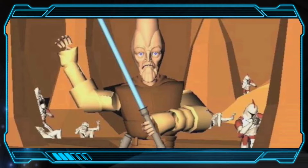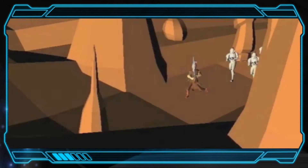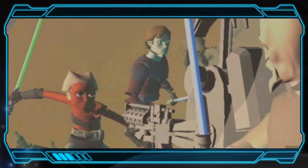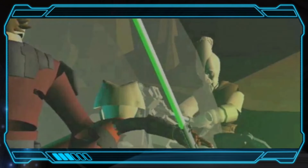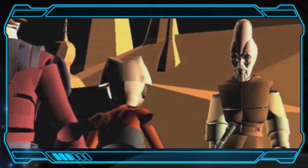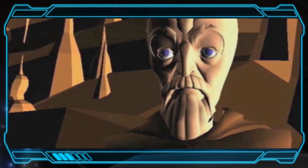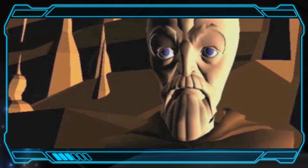[Deleted scene animation continues] 'Skywalker is here! Attack!' 'General, sorry we couldn't get here sooner.' 'Indeed. We both seem to have suffered heavy casualties.' [Animation ends]